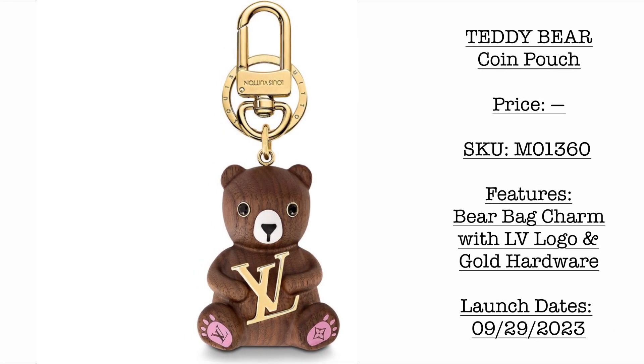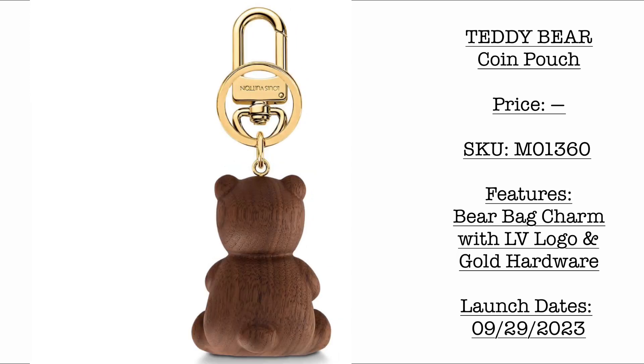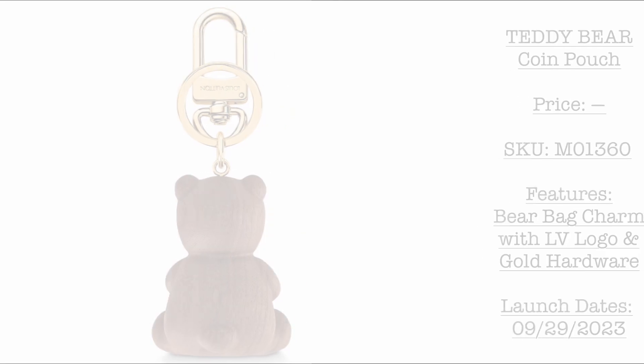Next we have the teddy bear bag charm. Stay tuned for the price as well, but SKU is here. It's a bear bag charm with LV logo in gold hardware. Which is your favorite — the coin pouch or the Louis Vuitton bag charm? I'm just a little bit curious why they are launching this new character by LV.